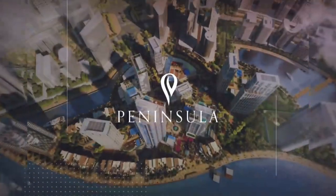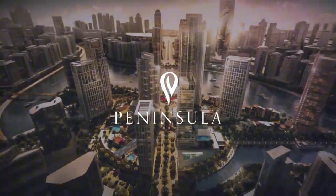Select also made Peninsula at Business Bay. Investors made fantastic premiums even before the project was ready — people were willing to pay half a million up to a million dirhams in premium for Peninsula. That explains the power of a developer. I don't speak about every developer because a developer should have a proven track record before I sell it to my investors.